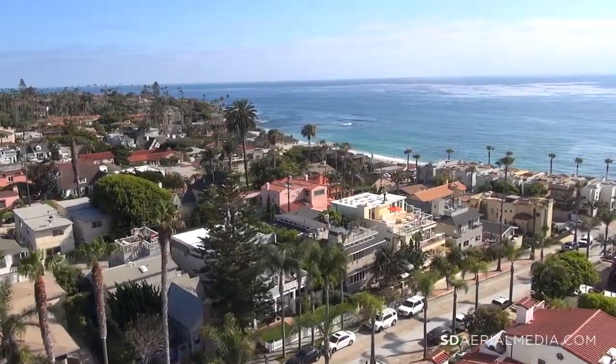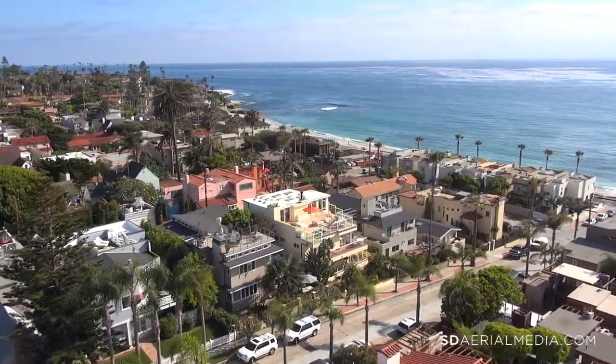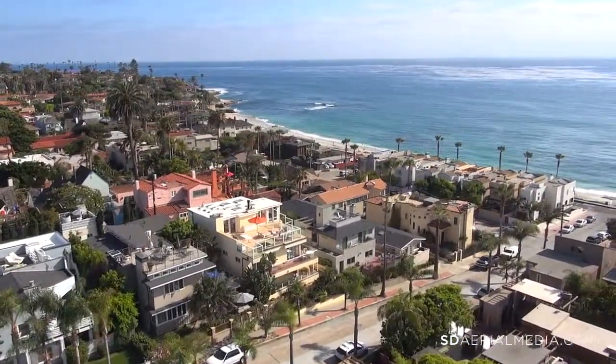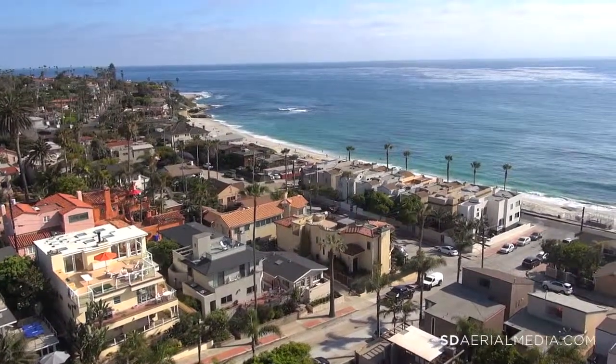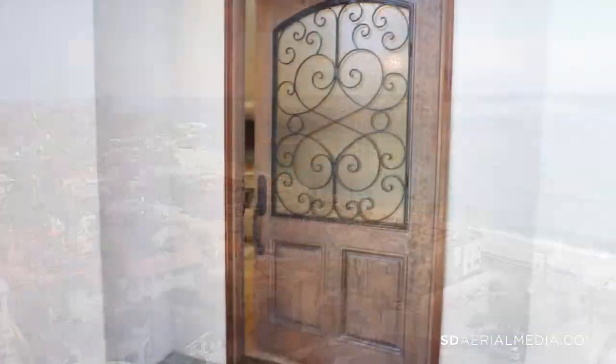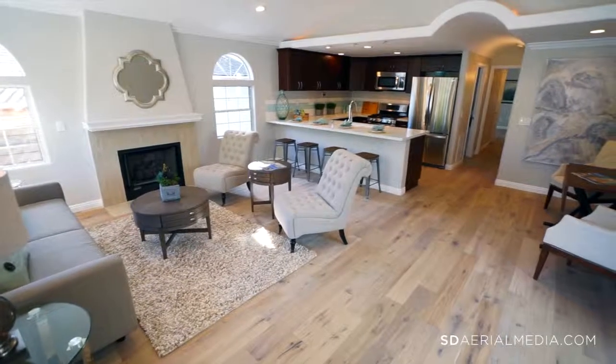Welcome to Southern California living at its finest. 35 Villa Street is just steps to prestigious Windansea Beach of La Jolla. This beautiful, newly renovated, two-bedroom, two-bathroom turnkey home is just what you're looking for when living at the beach. Come on in and have a look for yourself.